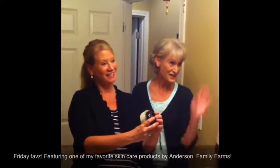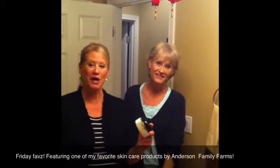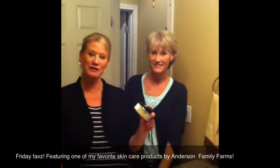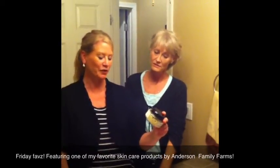Hi, this is Karen and this is Janelle, and welcome to Friends Faves. We've got one of our favorite products here. I found this at the Ruffles and Rust market, and it's from Anderson Family Farms in Ellensburg.